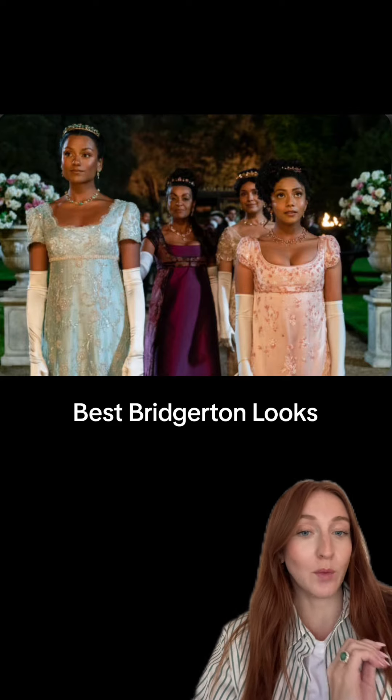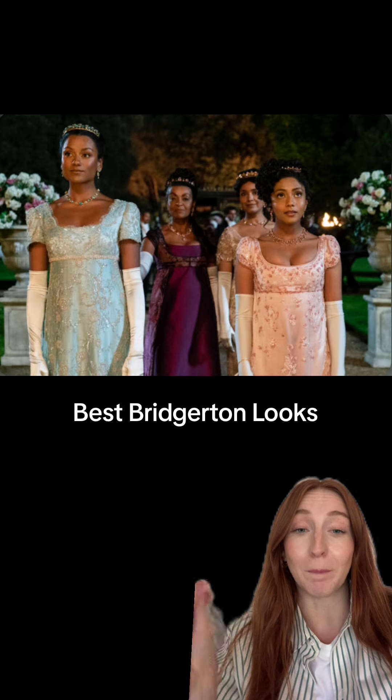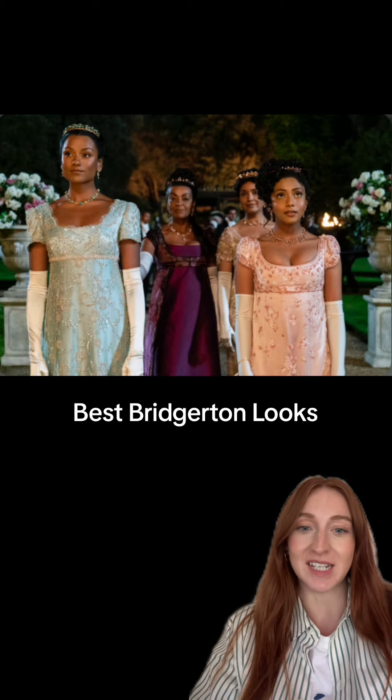Bridgerton season three is on the way, and while we're waiting we thought we'd go over some of our best dressed looks from the previous seasons.